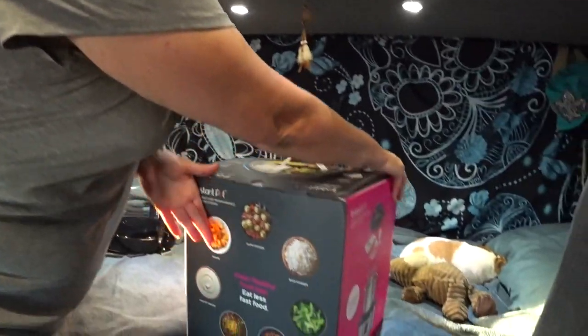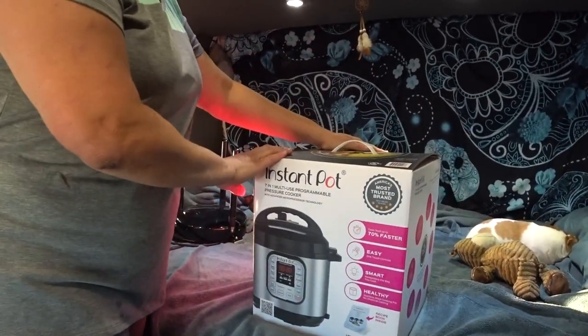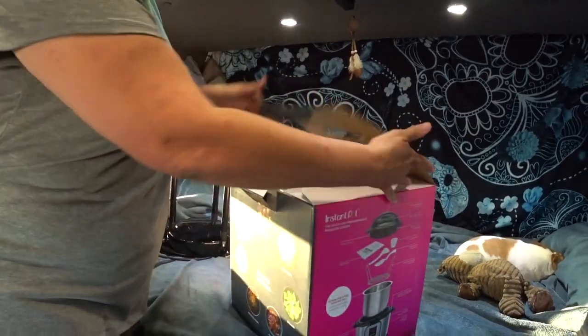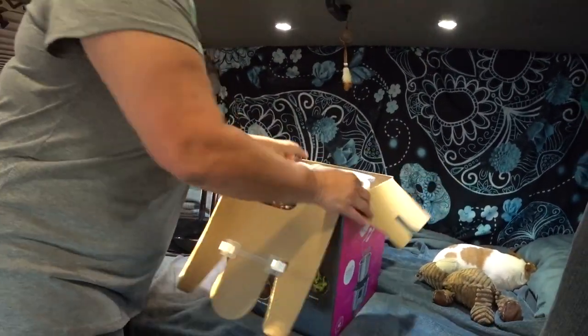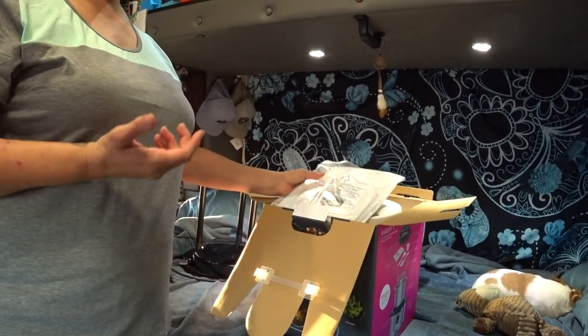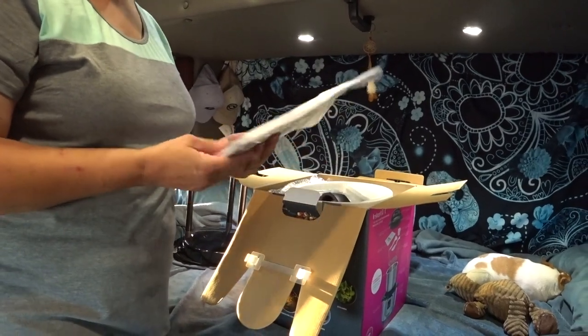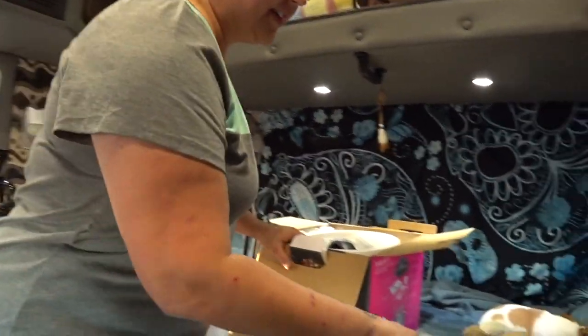I haven't even used it yet — I'm going to unbox it to show you what comes in the box. I do have a slow cooker or crock pot, but the thing I don't like about it is you can do multiple things in a crock pot, but it's very slow. With this, you can cook things faster and it doesn't take up a lot of room in the truck. You don't need a big custom sleeper like ours to use one of these.